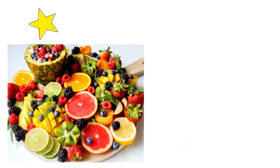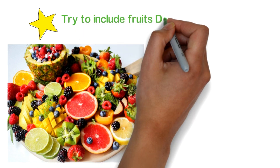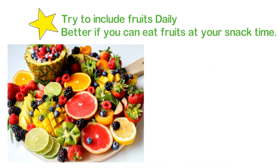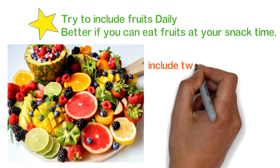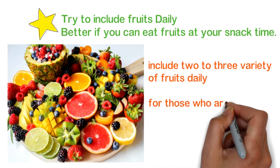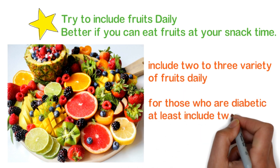The next step includes trying to incorporate fruits daily. It is better if you eat fruits at snack time. Include two to three varieties of fruits daily. For those who are diabetic, at least include two fruits a day.